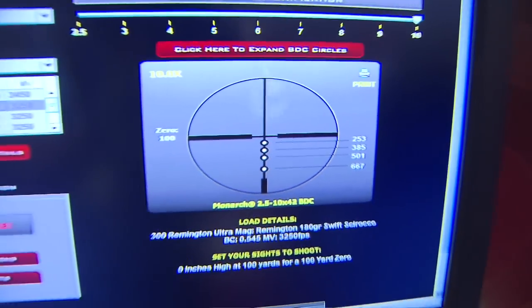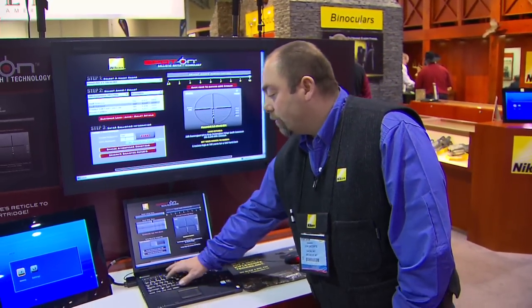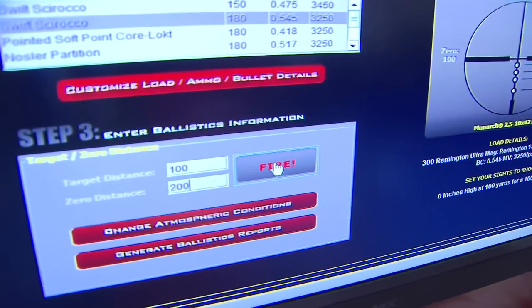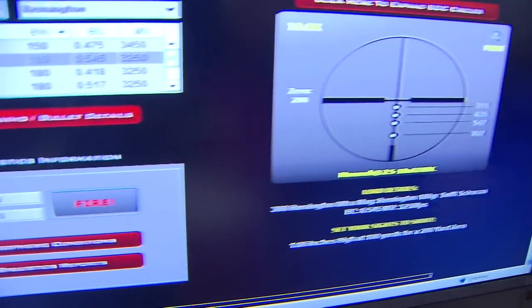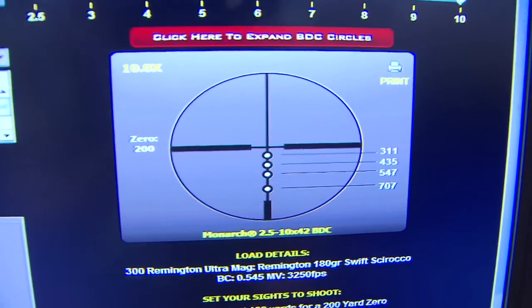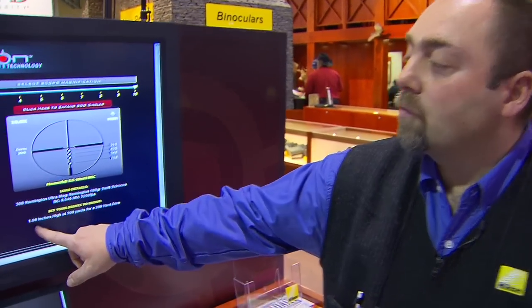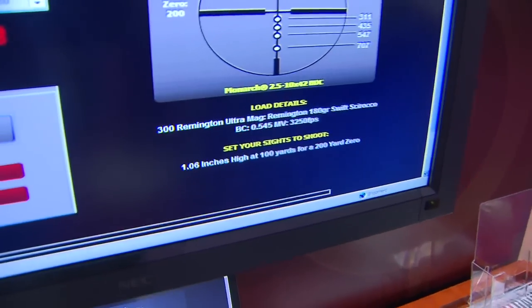But with a cartridge like that, I might want to actually zero in at 200 yards. So I'm going to change my zero distance to 200, and you can see I'm going to maximize the effectiveness of the reticle. The distances have now changed to 311, 435, 547, and 707. The great thing also is it tells me — if I only have a 100 yard range to zero — how high at 100 I need to sight in to give me a 200 yard zero. So you can see it's extremely comprehensive.